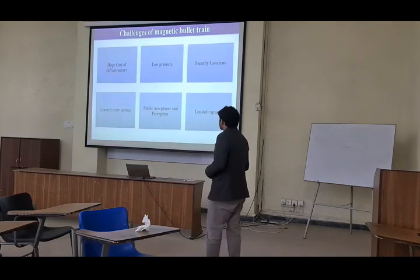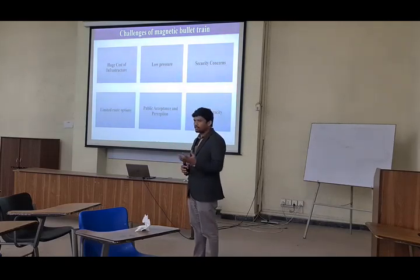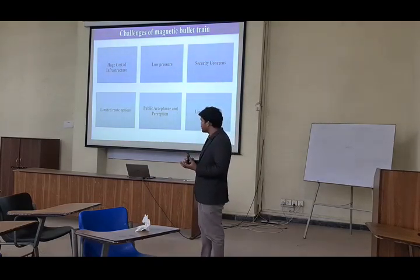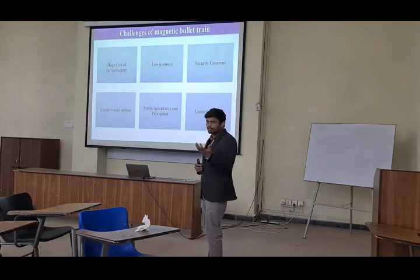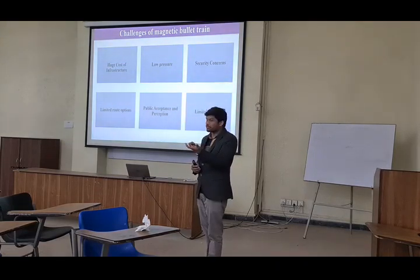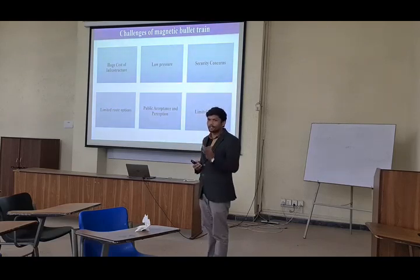These are the challenges faced with the magnetic bullet train nowadays. First one is the huge cost of infrastructure. If we want to build a magnetic bullet train, this is not a normal deal, because we need a lot of money, a lot of budget, right? Because the magnetic track and all infrastructure imported from other countries is a very tough deal. The next challenge is low pressure — some of you may have experienced this when we go up from the earth, we feel in our ear some low pressure.